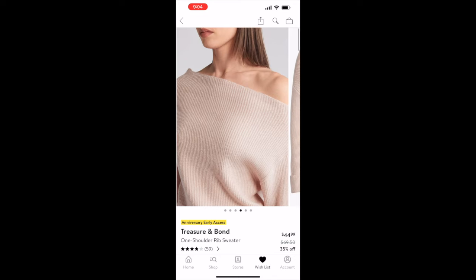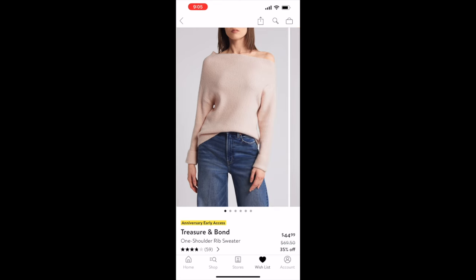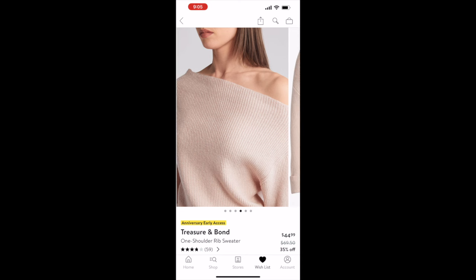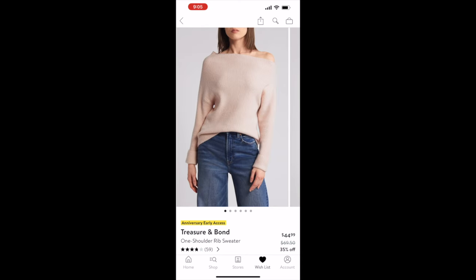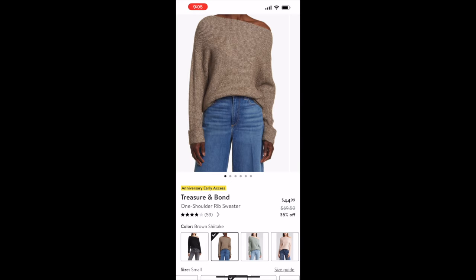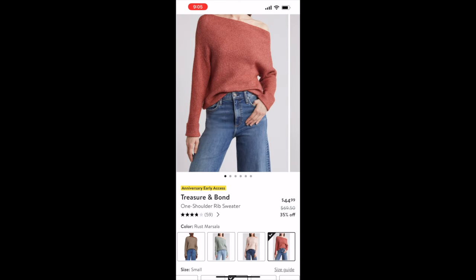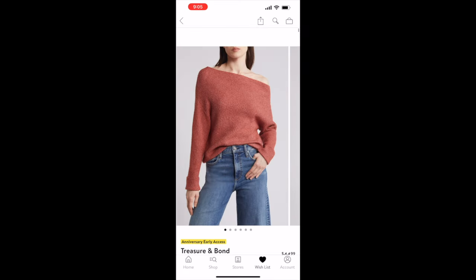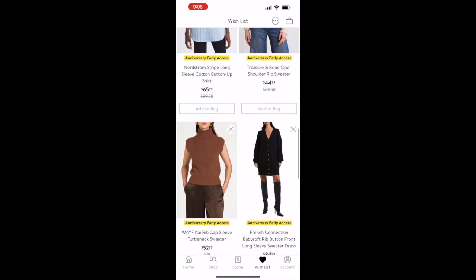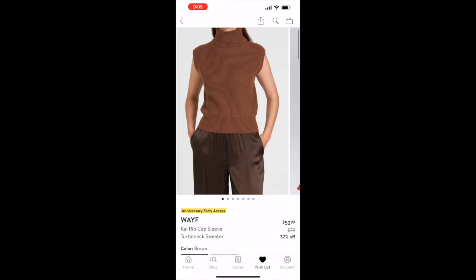Next is the Treasure & Bond one-shoulder rib sweater. I love an off-the-shoulder look whether it's a sweater or a dress. Originally $69.50, on sale for $44.99, and it comes in five colors: black, brown, green, pink, and rust. You can dress it up or down with jeans and still look really chic.